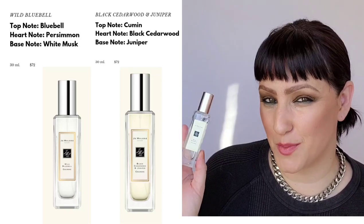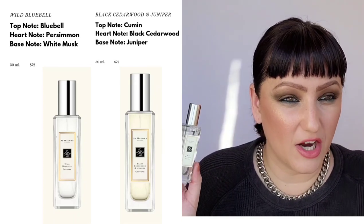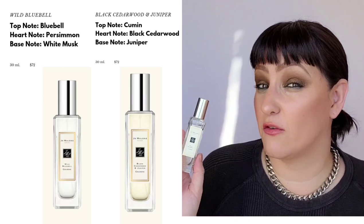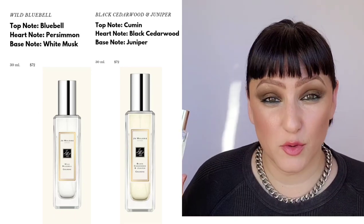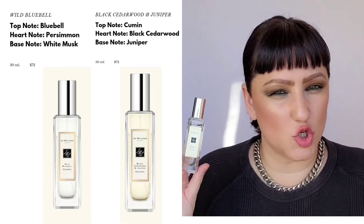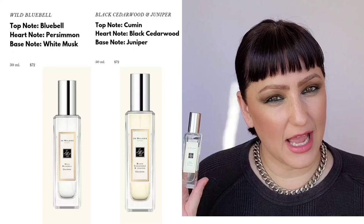Next is Wild Blue Bell, which is a very popular scent in Asia. It's really light, reserved in nature, very clean and crisp — very much a light floral scent. It has Bluebells, Lily of the Valley, and Persimmon. It has a beautiful feminine twist — very clean, subtle, and elegant.